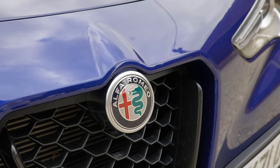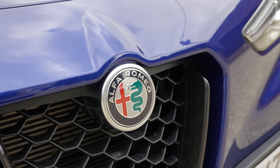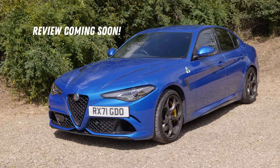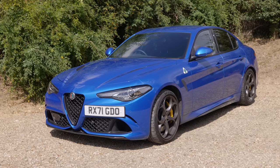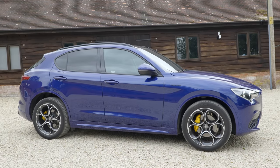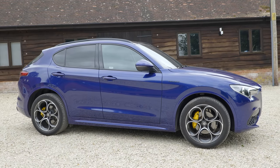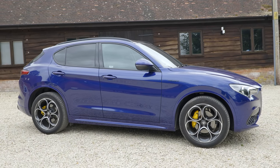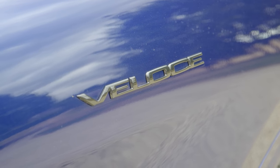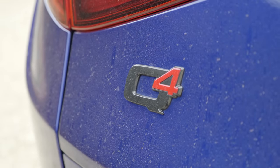Mention modern-day Alfa Romeo to even a casual petrolhead and the thing they'll most likely talk about is the Giulia Quadrifoglio - the 503 horsepower Ferrari engine-derived super saloon. However, truth be told, even the regular Giulia isn't the one people went and bought. They picked up the Stelvio, the 4x4, and they didn't go for the hot one. Instead the most popular trim for many markets is something like this - the 280 horsepower Veloce. So is this still good enough to justify the asking price in the face of so much very worthy competition?